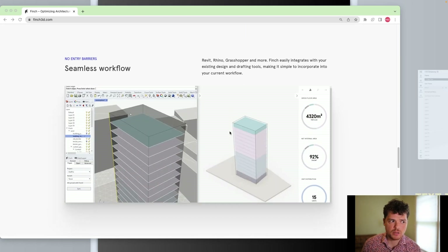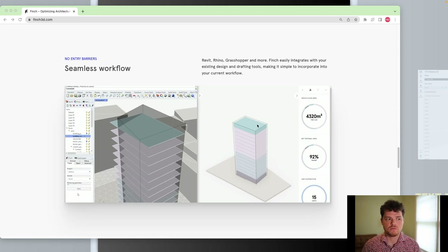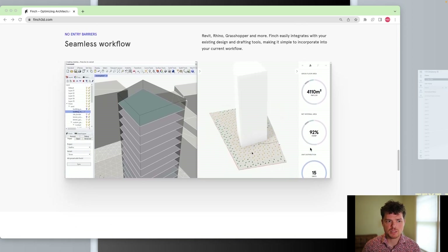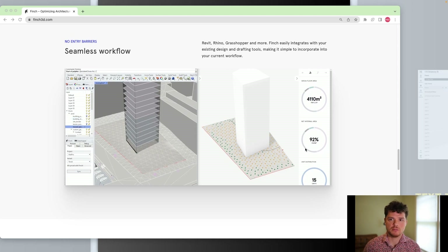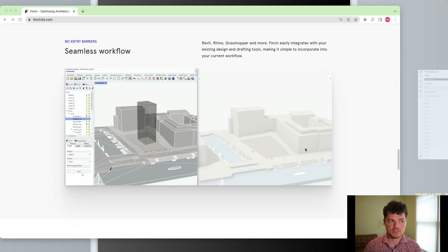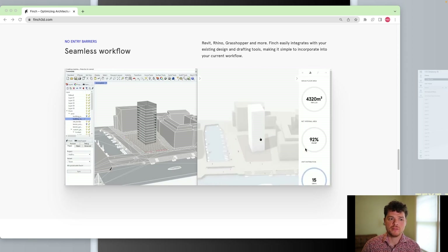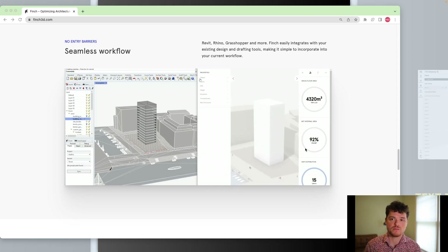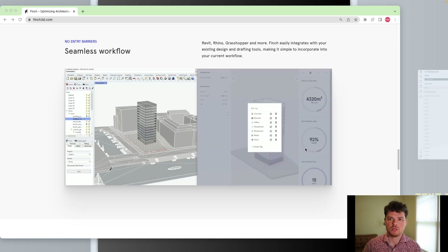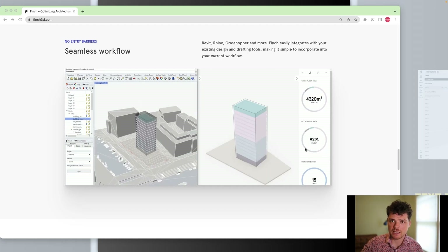Finch3D connects directly with a Rhino model, so you can make massing updates and then test those floor plans and see the configuration. This is a pretty awesome tool, but it starts to fall off in terms of actual documentation aspects. You get some of those early analytics that help the design decision phase, but the workflow would still involve bringing it into Revit and creating final documentation. So it might shorten the span that you'd use Revit in a project, but you're still relying on Revit as that final documentation piece.